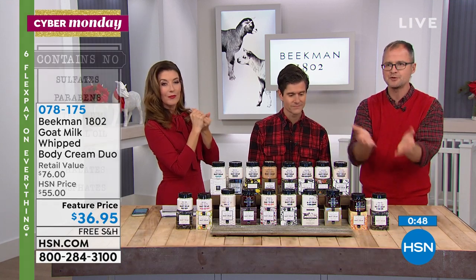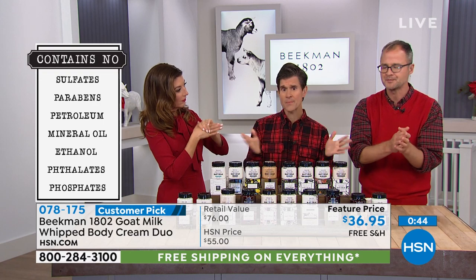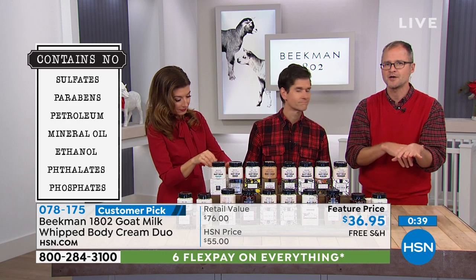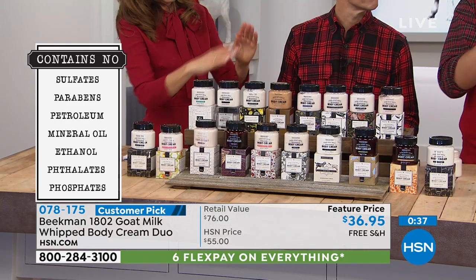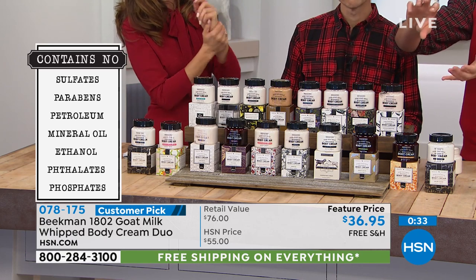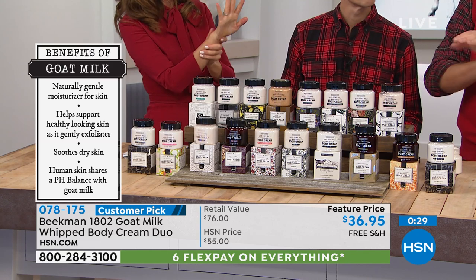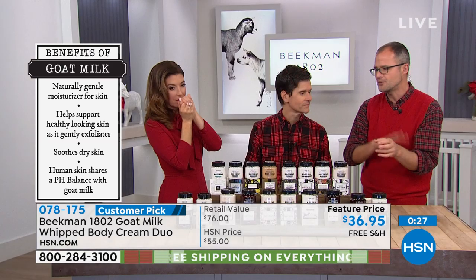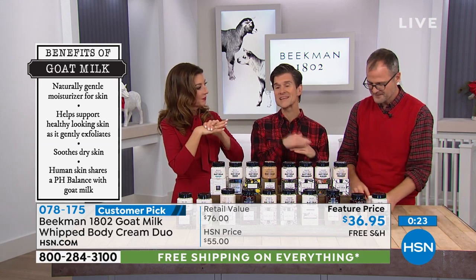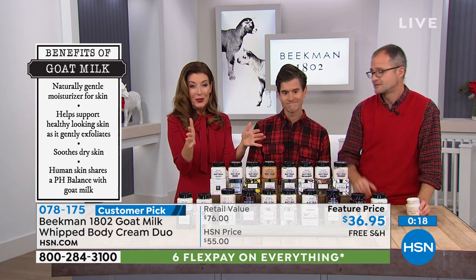Imagine two clear bowls of water. In one, you pour oil — any type of oil floats to the surface. Oil always floats on water, and your skin is 64% water. If you're using an oil-based cream, it's not even going into your skin. In the other bowl, you pour goat milk — it goes all the way through, delivering all those great ingredients. Your skin accepts and drinks in the goat milk, so you never feel greasy because it's not sitting on the surface. That's the Beekman 1802 difference.